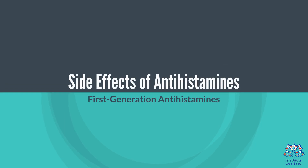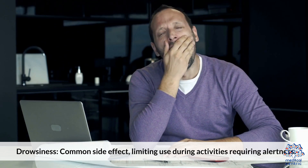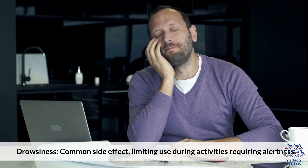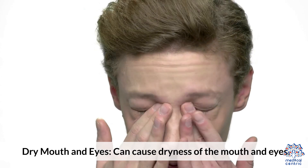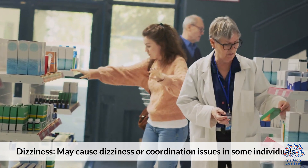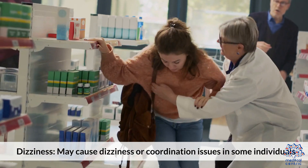Antihistamines are sometimes used to reduce runny nose and sneezing in colds. Side effects of first-generation antihistamines include drowsiness — a common side effect that limits use during activities requiring alertness — as well as dry mouth and eyes, and dizziness or coordination issues in some individuals.